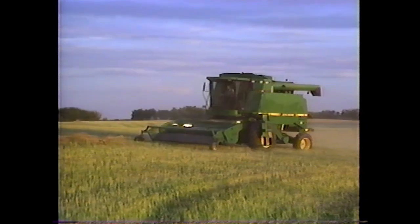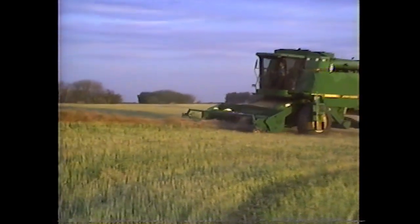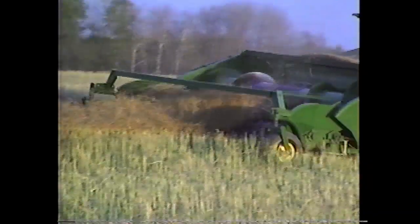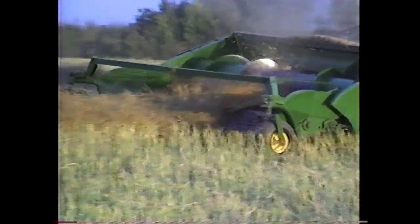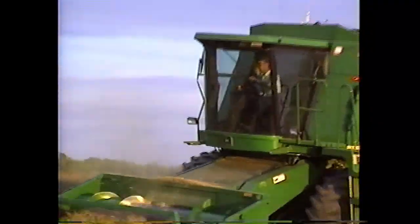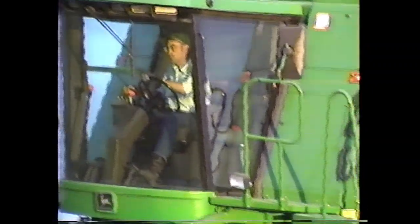I had given up all hope of finding such a unit, when by chance in late October I came upon a 9400 at a distant John Deere dealership. This low-houred machine had been used for three seasons, was always kept under cover when not in the field, and because the former owner was a seed grower he had kept it spotlessly clean, both inside as well as outside.